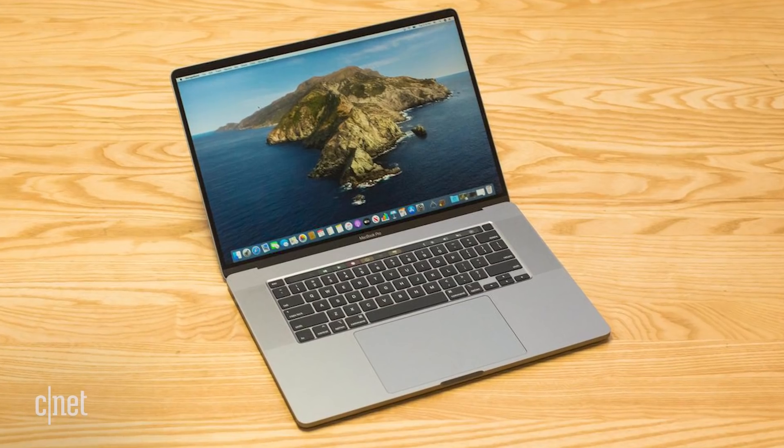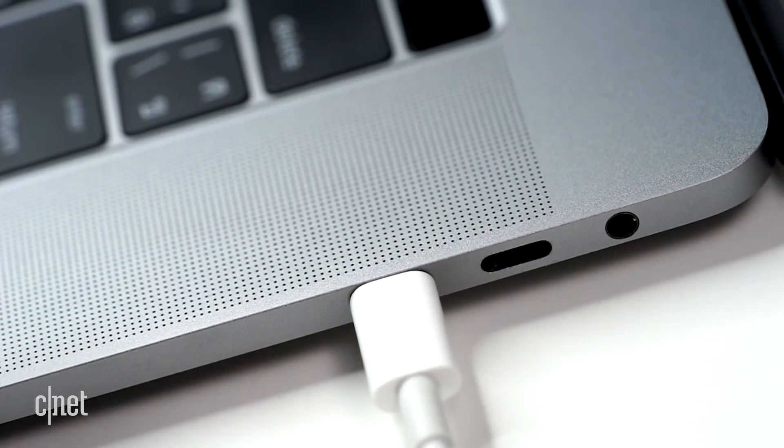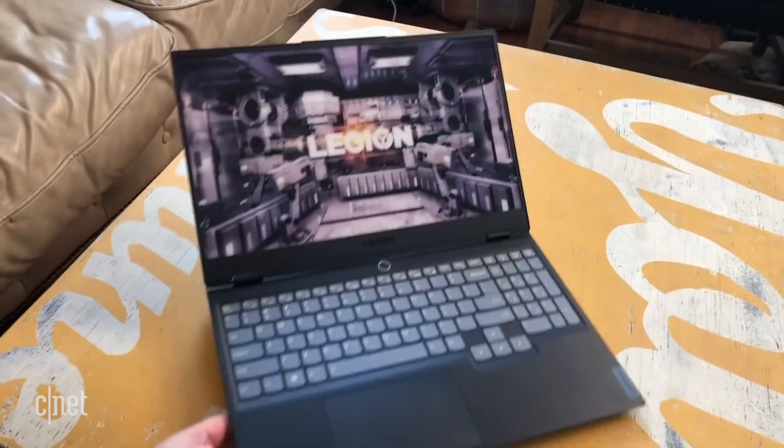The first version of USB-C handled up to 100 watts. That's pretty good — it's enough for a 16-inch MacBook Pro, the top-of-the-line laptop from Apple. But lots of devices need more power than a mainstream laptop.